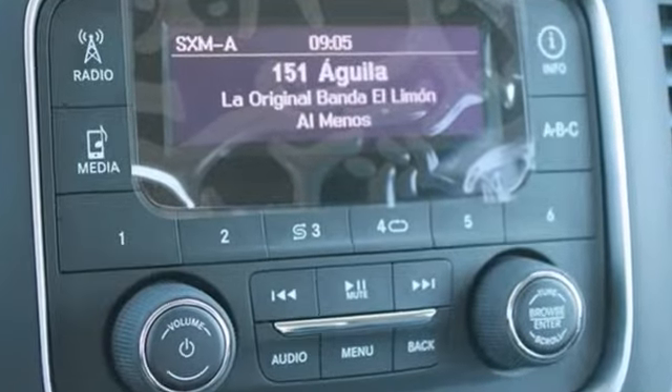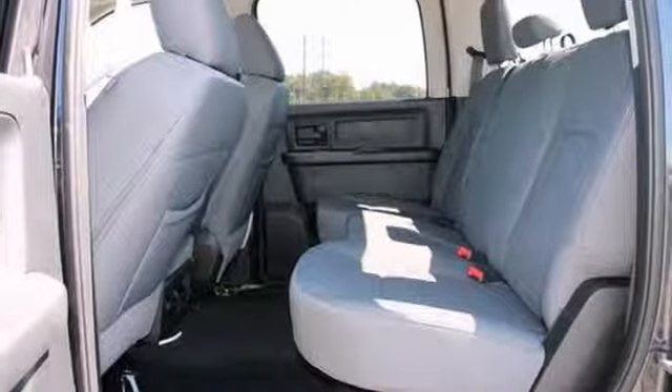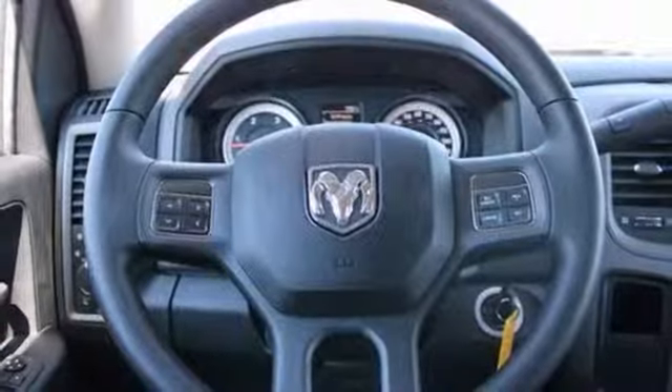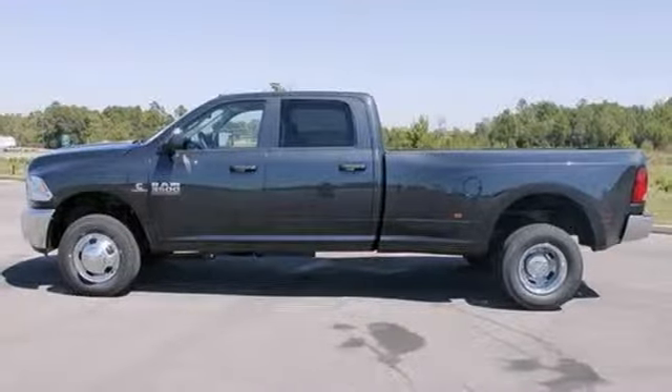It comes with everything you need, like four-wheel drive, dust-sensing headlights, and a multifunction steering wheel. It also has power windows, locks and mirrors, and Bluetooth wireless. The privacy glass only makes it more appealing.